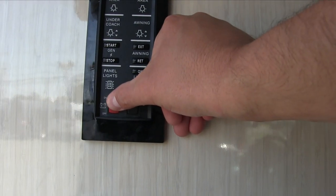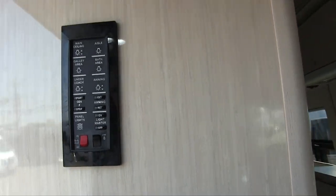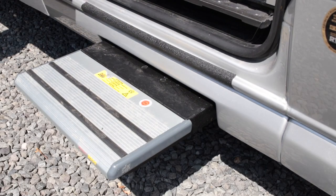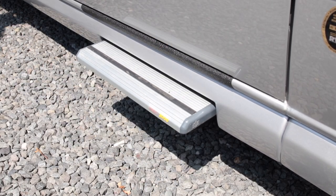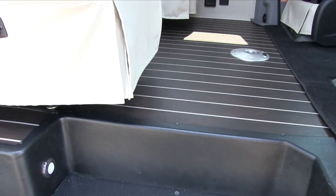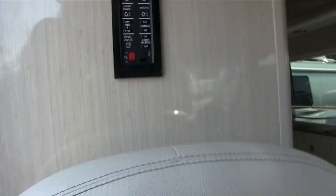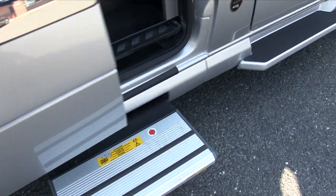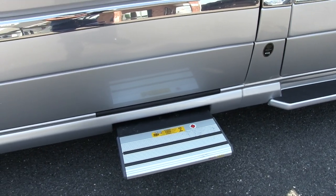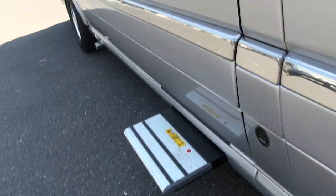With the multiplex system, you can turn your battery disconnect switch on and off. You can lock out your step — normally when you close the entry door the step retracts, but if you're in and out all day you can disable it so the step stays out. However, as soon as you start the ignition, the step will automatically come in so you're not driving with it extended.